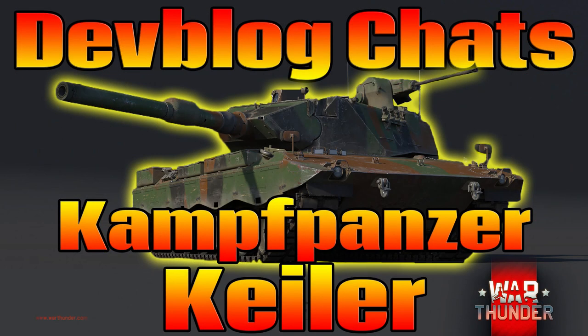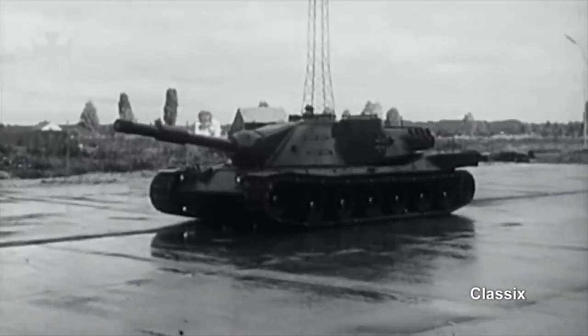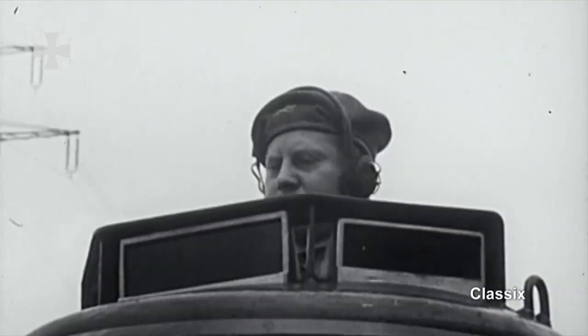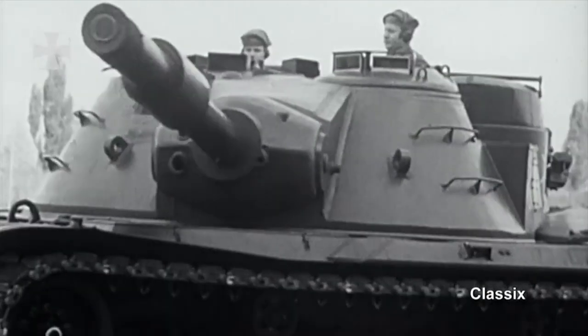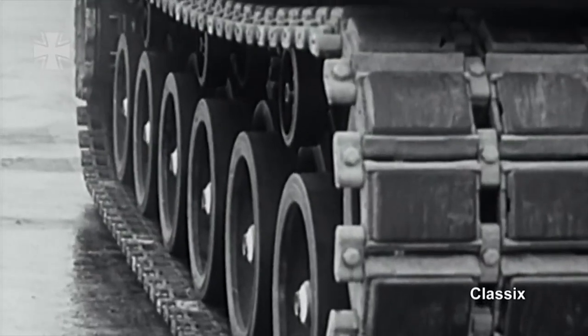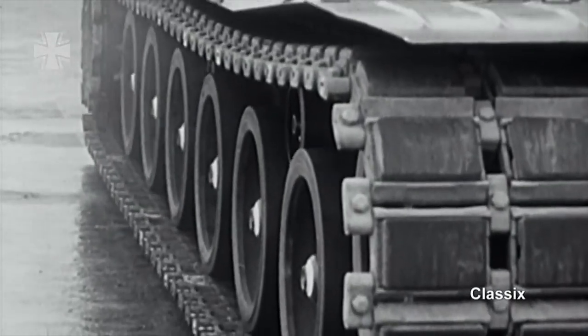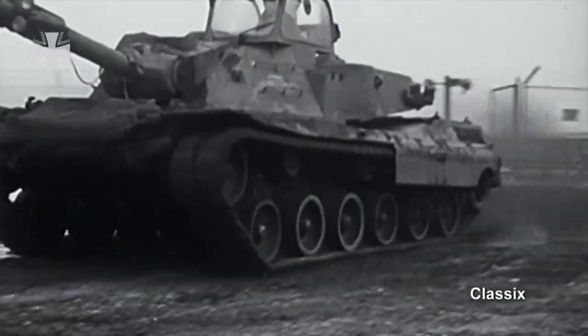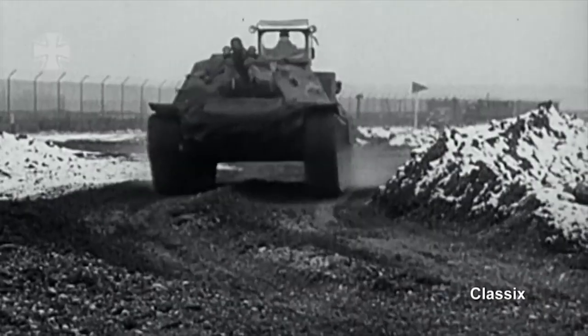Let us begin to examine and discuss the development history of the newly announced Leopard 2K, also known as the Kampfpanzer Keiler. The beginning of our story goes back to the development of the KPZ main battle tank. It was rapidly becoming clear to the Bundeswehr that the KPZ-70 was simply becoming too expensive — the vehicle had gone from a projected 80 million dollar budget to over 300 million dollars, with each vehicle costing both nations over a million dollars in 1960s currency to produce.